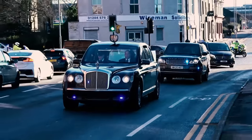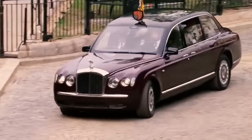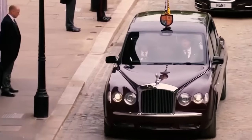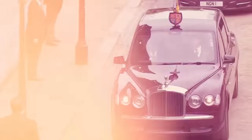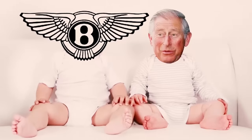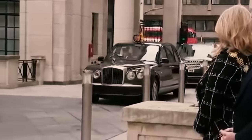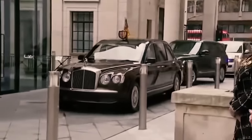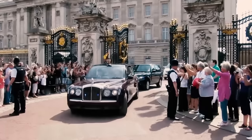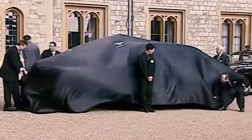Next up in our world tour of royal rides is King Charles' limousine. This is no ordinary car — it's a rolling piece of British history, as classy and distinguished as the king himself. Bentley, that iconic British luxury car brand, is almost as old as the king. When he makes those rare public appearances, he's not just showing up — he's arriving in style with his Bentley State Limousine. There are only two of these elongated Mulliner-built limos in the whole world, and both are in the king's garage.